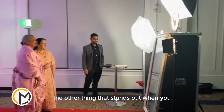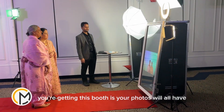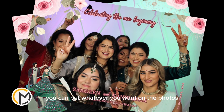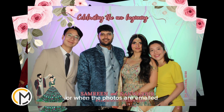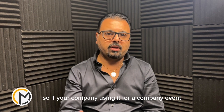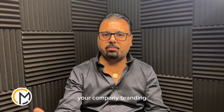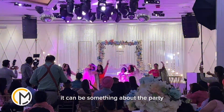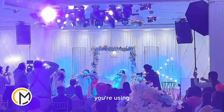The other thing that stands out when you're getting this booth is your photos will all have an embedded branding on it. So let's say you have your engagement — you can put whatever you want on the photos, and when the photos are printed or emailed, your name, dates, whatever you want to put on that frame would be designed specifically for your event. If you're a company using it for a company event, your company branding can be used, or if you're using it for a party, engagement, or wedding, it can reflect that.